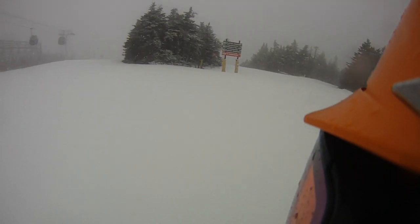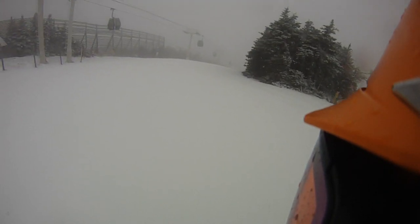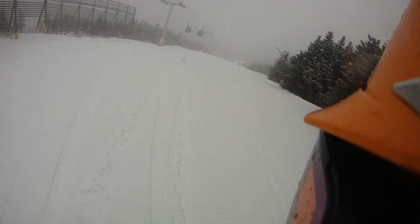They got it closed. So we can do Standard. Let's get on the right side of Standard and see what we got. It's skiing pretty good.